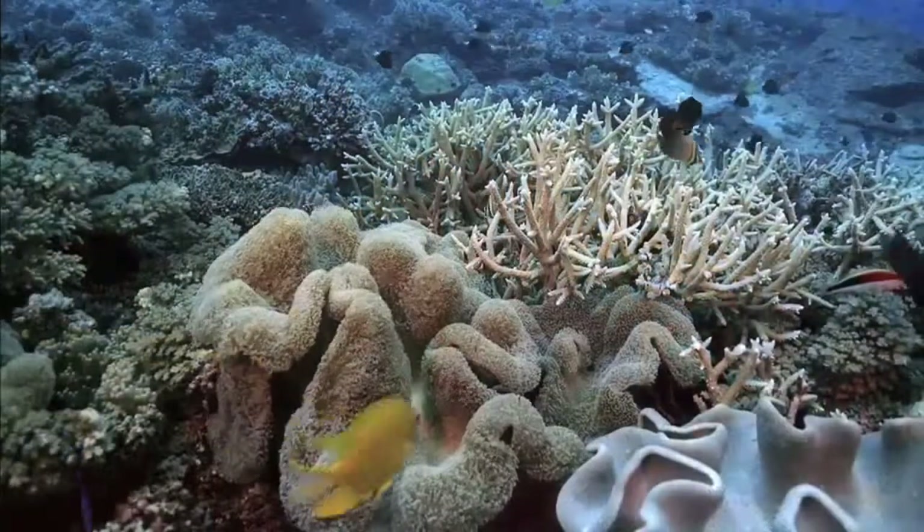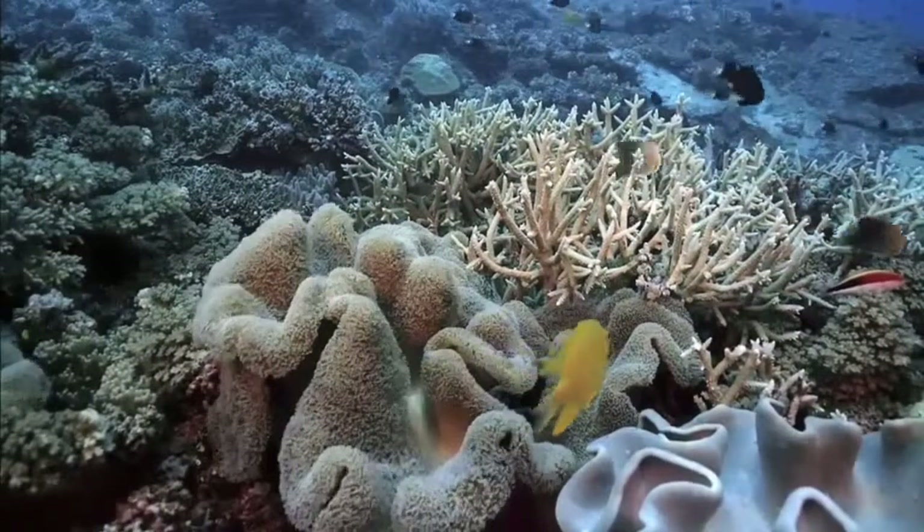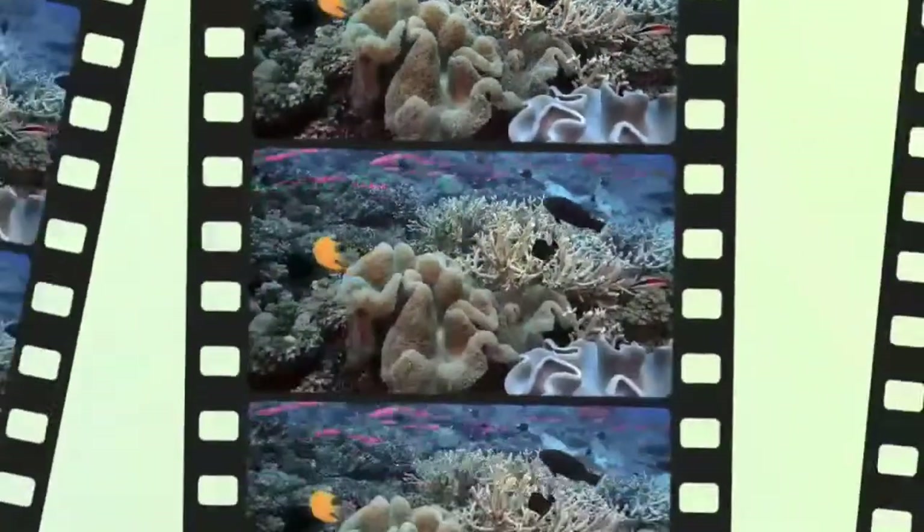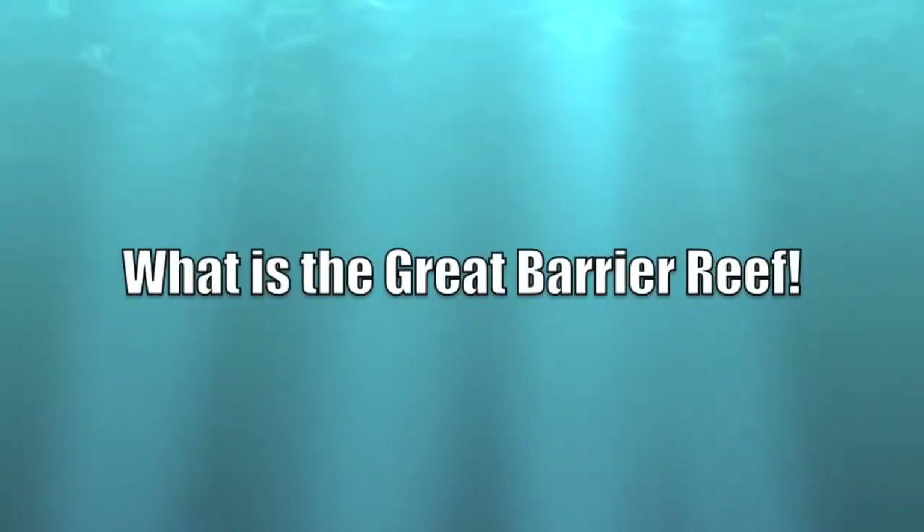Thank you for listening. What is the Great Barrier Reef?